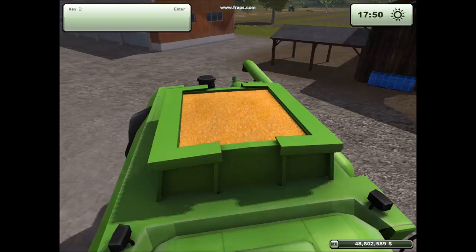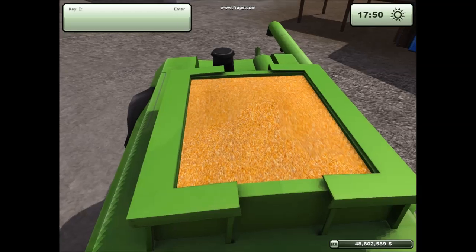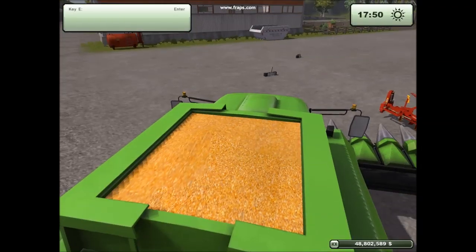Very, very nice. And this is it — it's full, it's harvested, and it's 100% capacity.